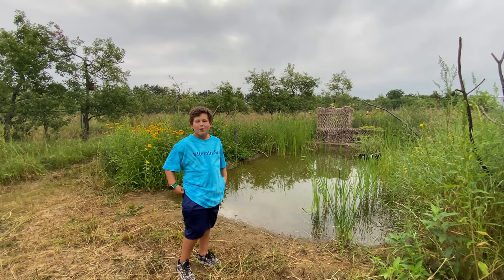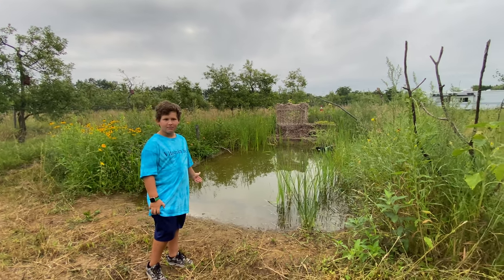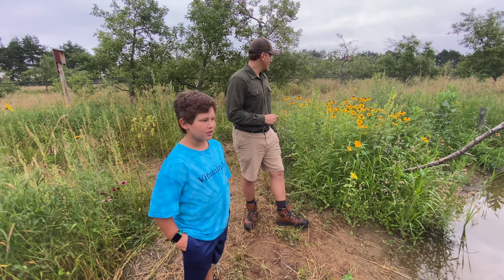Where are we today, Robby? We're at Stefano Yannero's Wildlife Pond. I hear a lot of diversity here. Stefano is going to explain the biodiversity of the plants.